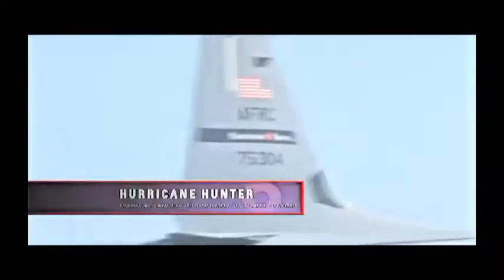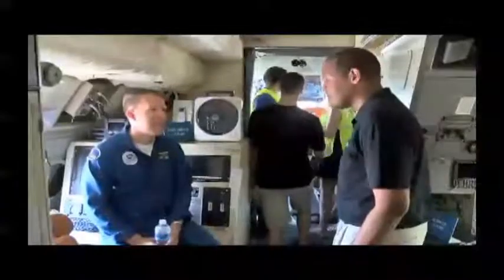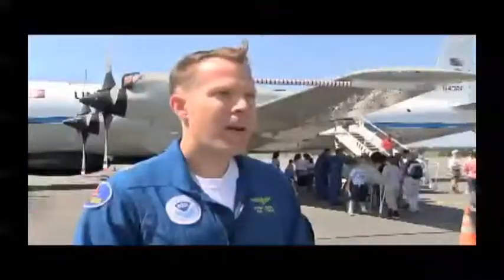Hurricane hunters are just one of the many tools meteorologists use to make an accurate forecast when a hurricane threatens. Lieutenant Commander Peter Siegel has been a navigator for the NOAA Hurricane Hunter since 2004, when the Quartet of Chaos slammed into Florida. Everybody that flies in the hurricane does it for different reasons — some are adrenaline junkies — but I like to do it because I'm helping people. We're out there to gather information that helps keep people safe.